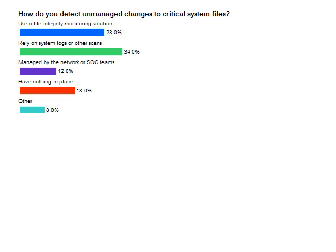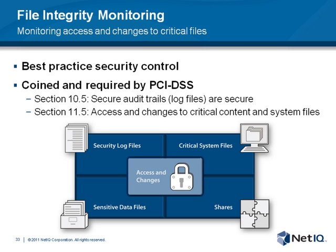Let's talk about file integrity monitoring specifically. It is a best practice security control that's been around for quite some time, and it's critical for information protection because of its ability to detect access and changes to critical system files. The actual name was coined as part of the PCI DSS requirement — specifically sections 10.5 and 11.5 — because they wanted to describe the set of activities needed to protect log files, critical system files, and data files. To illustrate a real world example of file integrity monitoring in action, I want to briefly take you through a case study of a large public retailer that we helped by implementing an integrated solution featuring file integrity monitoring.